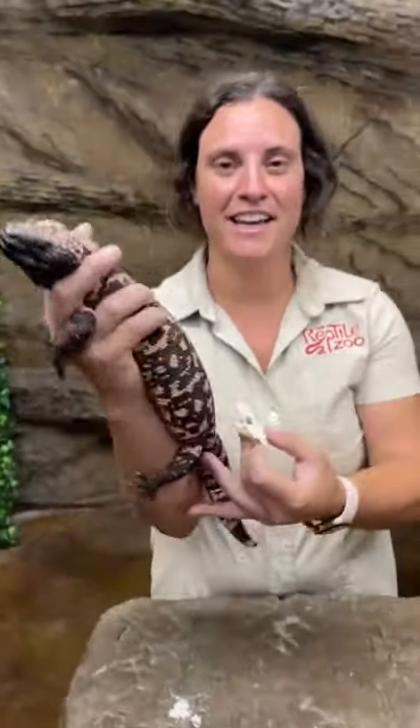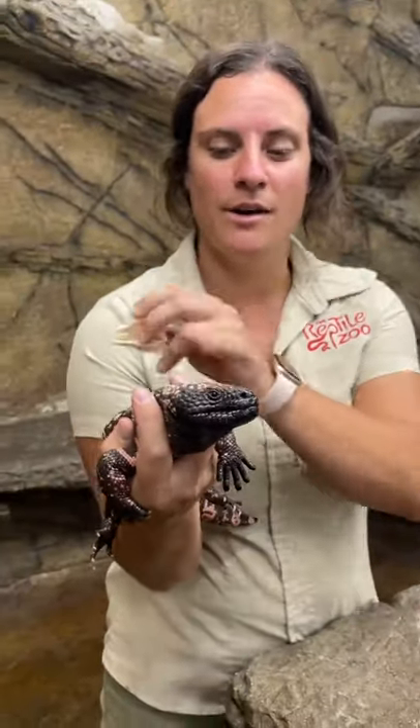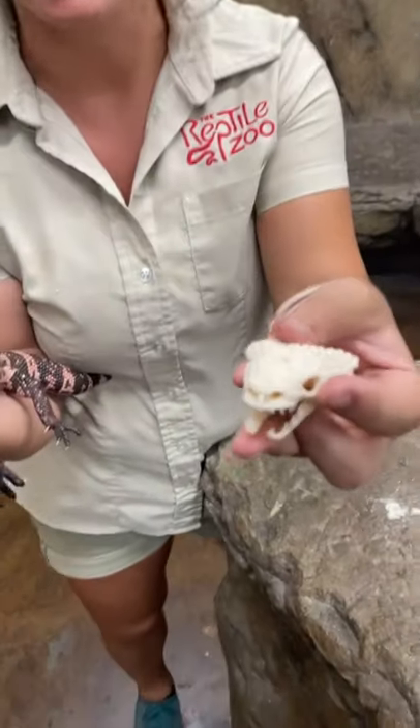This is a skull of a Gila monster. Look at this thing — it's absolutely wild. One really cool thing you might not know is that all those little beads on top aren't just from their top layer of skin. It's actually on their skull itself.